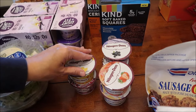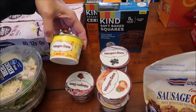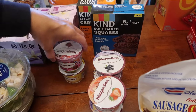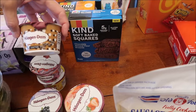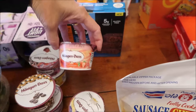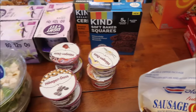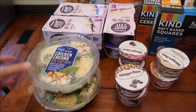We found the Häagen-Dazs Cultured Creams - these were only spotted at Target to begin with, but we found them at Kroger. This is the lemon, this one is black cherry, blueberry, coffee, strawberry, and vanilla bean.